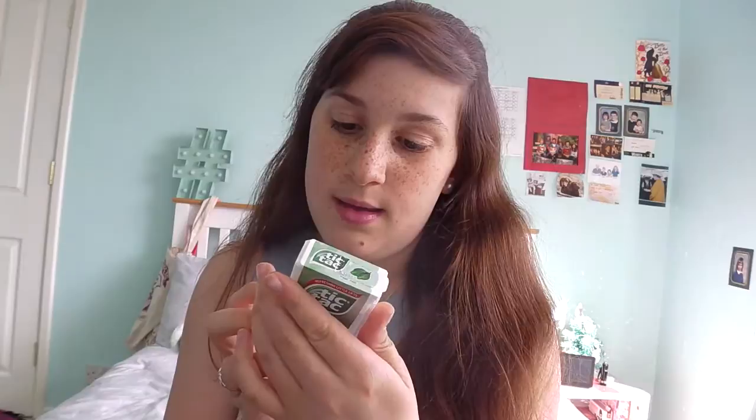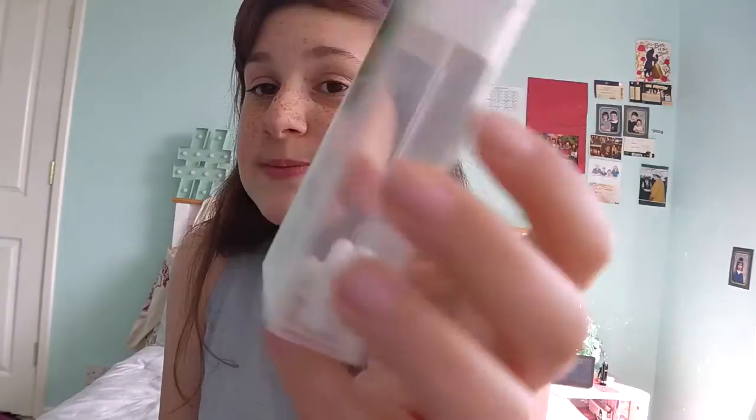Then I've got two packs of mints in here for refreshing. It's nearly empty. I should probably throw these out because I just realised it expires - it expired last year in August. I should probably throw that away.